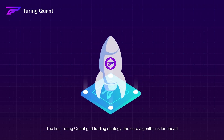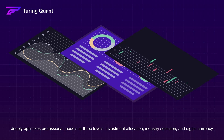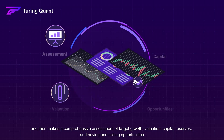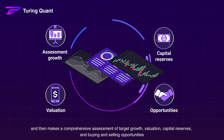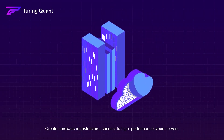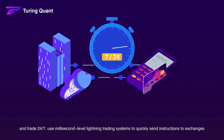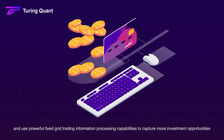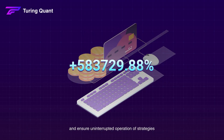The first Turing Quant grid trading strategy — the core algorithm is far ahead. Intelligent AI gives full play to its characteristics, deeply optimizes professional models at three levels: investment allocation, industry selection, and digital currency, then makes a comprehensive assessment of target growth, valuation, capital reserves, and buying and selling opportunities. Create hardware infrastructure, connect to high-performance cloud servers and trade 24/7, use millisecond-level lightning trading systems to quickly send instructions to exchanges, and use powerful fixed grid trading information processing capabilities to capture more investment opportunities and ensure uninterrupted operation of strategies.